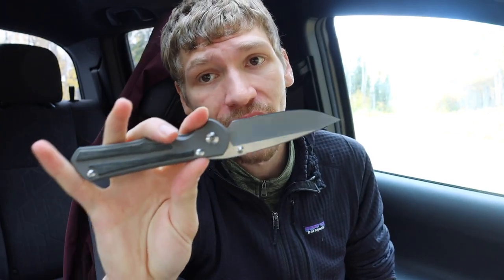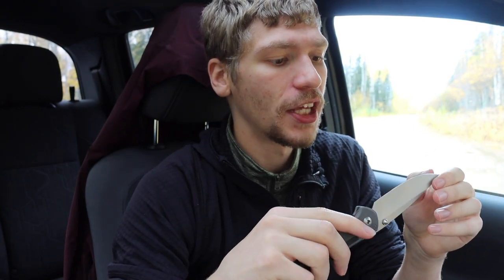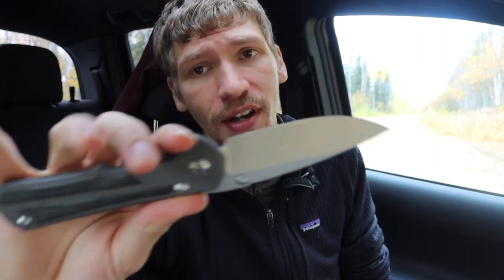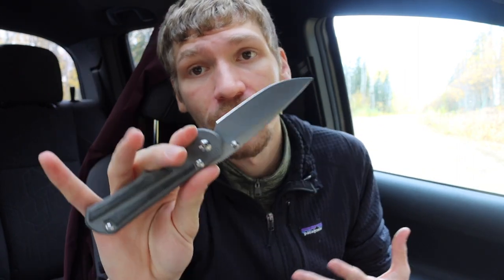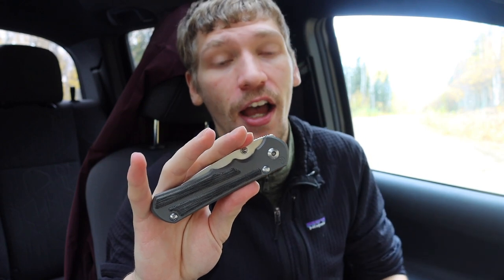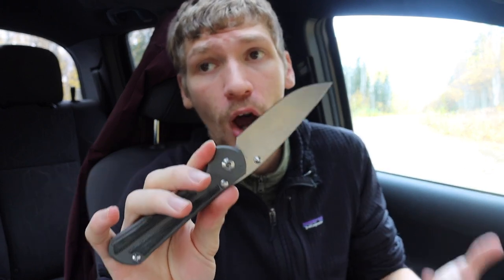Next up is the Chris Reeve Knives Inkosi — specifically the large Inkosi with micarta inlays. These are generally hard to find; not many pop up for sale, and when they do they get bought pretty quickly. I really wanted to add one because I love this blade and its predecessor, the CRK Sebenza 25, which is essentially what the Inkosi became — it started as a modernized version made for the 25th anniversary of the Sebenza.